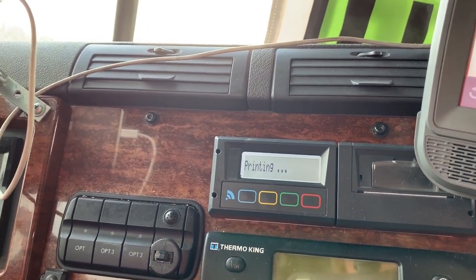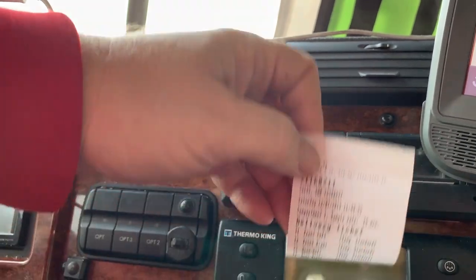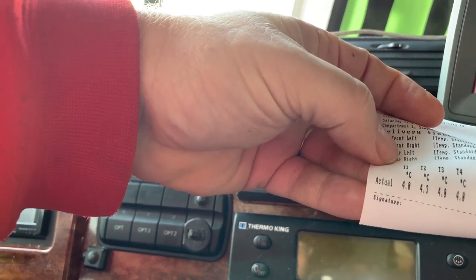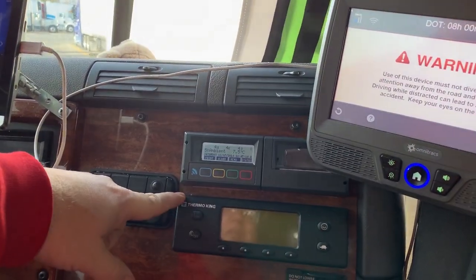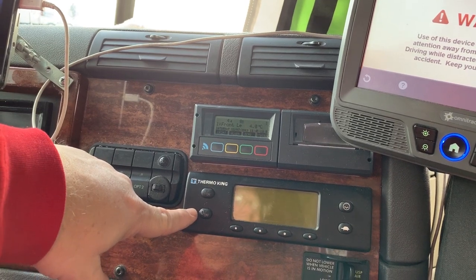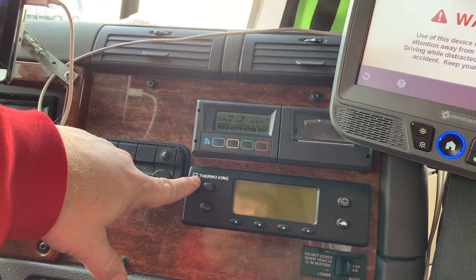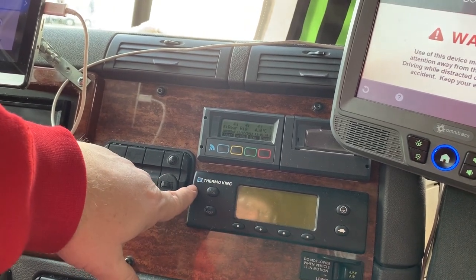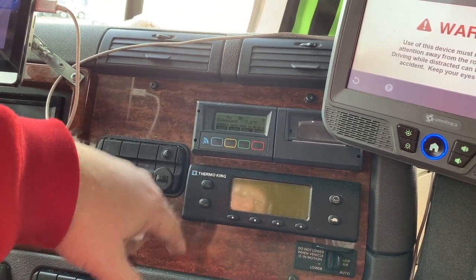A lot of times customers want a printout. It records temperatures usually every 15 minutes and displays them on tape — that's the actual temps in the box. Currently without a reefer running it's cold. This is the Thermo King TCU — Temperature Control Unit controller. This is how we turn our reefer unit on and off from inside the truck. On bigger tractor-trailers guys have to go outside to control the reefer, but ours is on the inside.